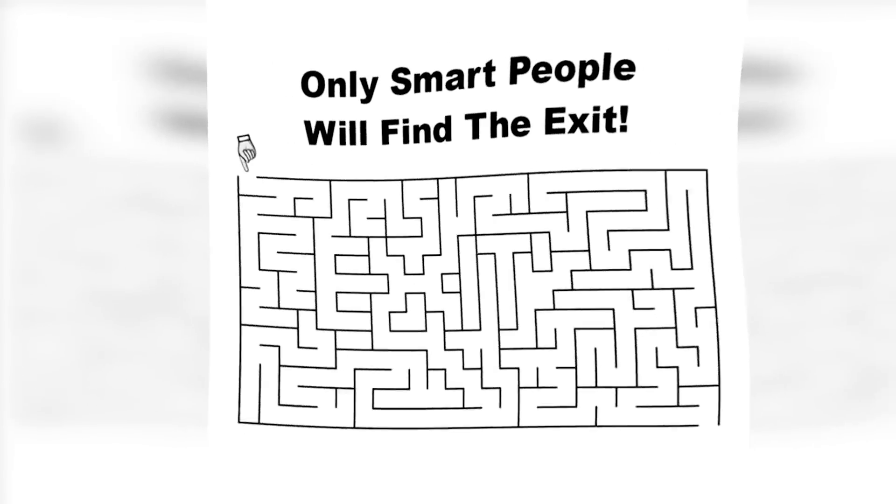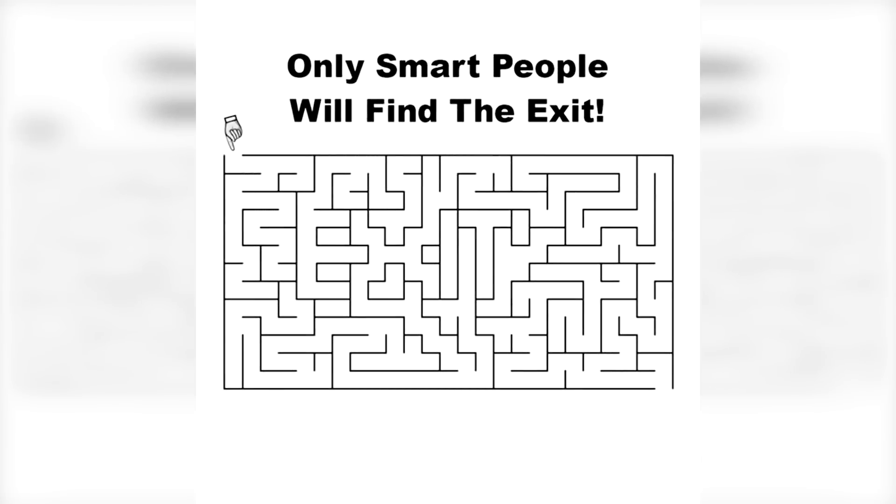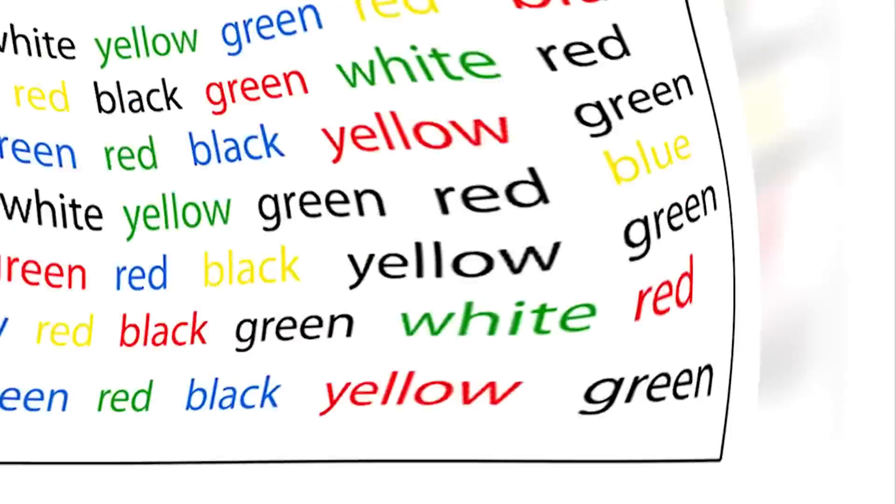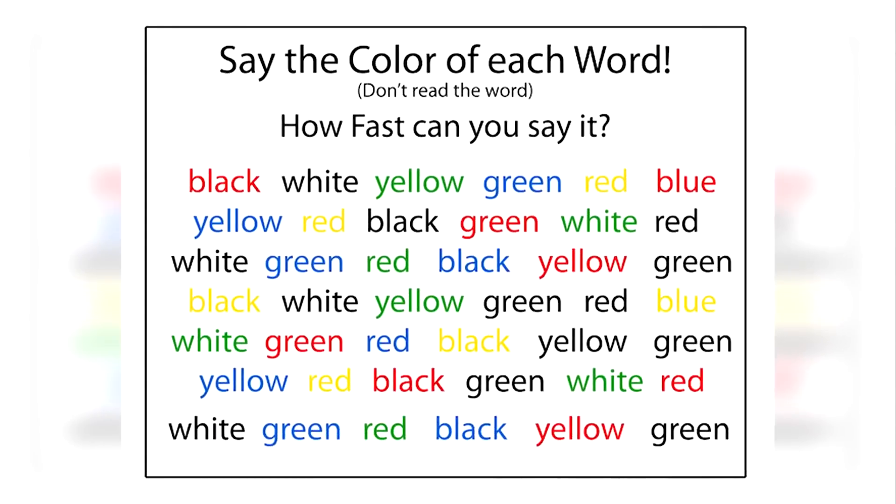If you were able to pass this lung test, it means you have really good lungs — let me know in the comments how you did. Are you able to find the exit in this maze? Only about three percent of people can solve this. I didn't mean the literal exit — I meant the word 'exit,' which is hidden right inside this maze. If you found it, you have really good eyes.